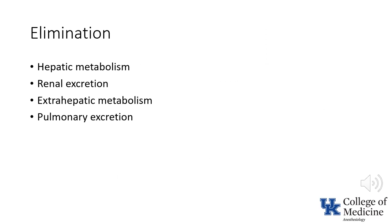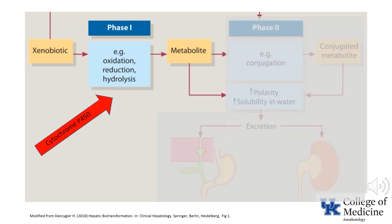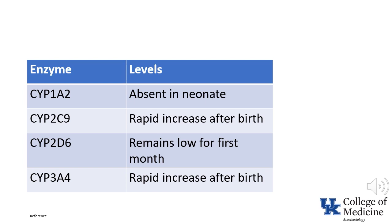Now it's time to consider differences in drug elimination. Enzymes that metabolize drugs are generally grouped into phase 1 or phase 2 enzymes. Cytochrome P450 enzymes, which are responsible for oxidation, reduction, or hydrolysis, are classified as phase 1 enzymes. After phase 1 metabolism, the metabolite can be excreted or conjugated prior to excretion. All discussions of age on this slide are considering adjusted age. The cytochrome enzymes are not homogeneous in their levels at birth or their rate of maturation.